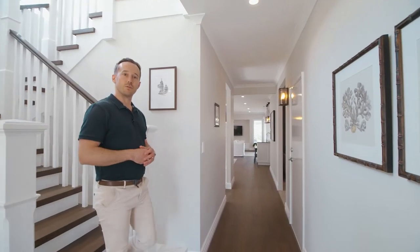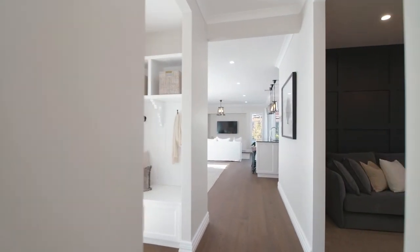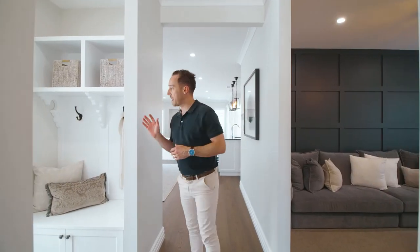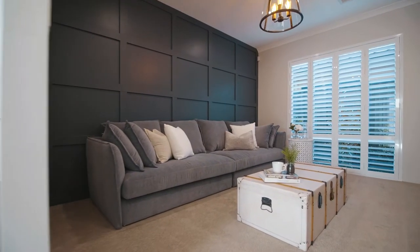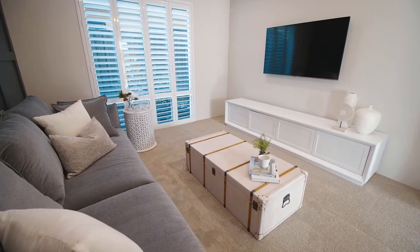Coming downstairs and back towards the rear of the home, I must say I do like this drop zone area. It's very versatile with the bag hooks, the cupboards to conceal shoes, and to my left here we have a private lounge room area with the continued use of that feature batten you saw upstairs.